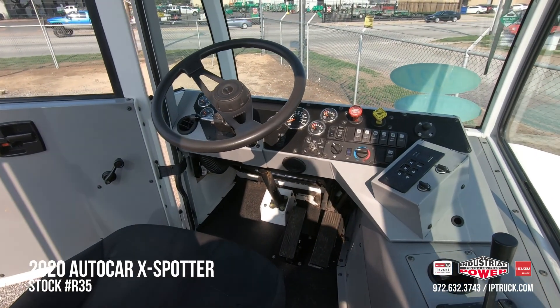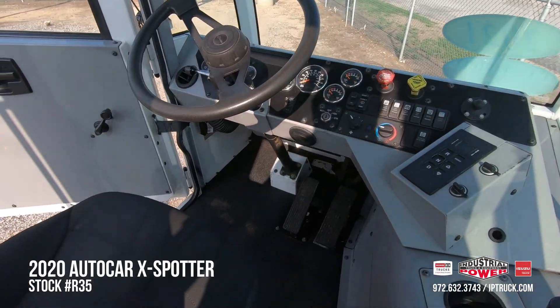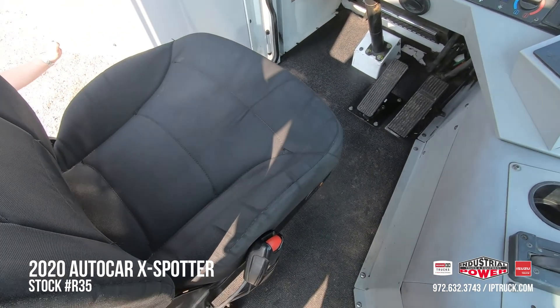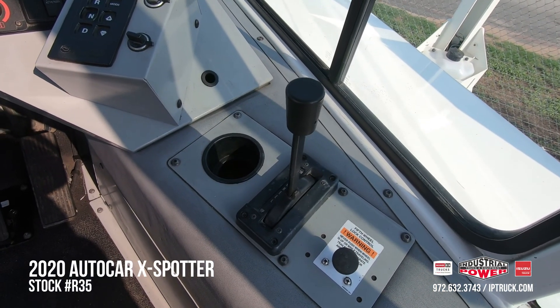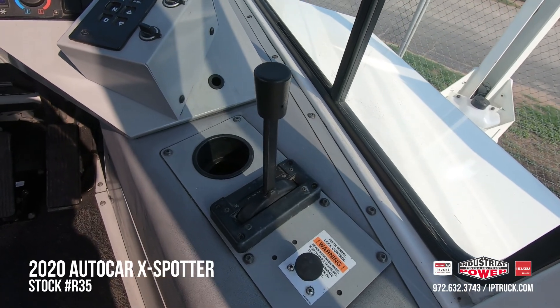We've also got a fully suspended driver's seat — the air allows nice cushioning. It features well-positioned, simple push-button transmission controls and an easy-to-reach fifth wheel lift lever.